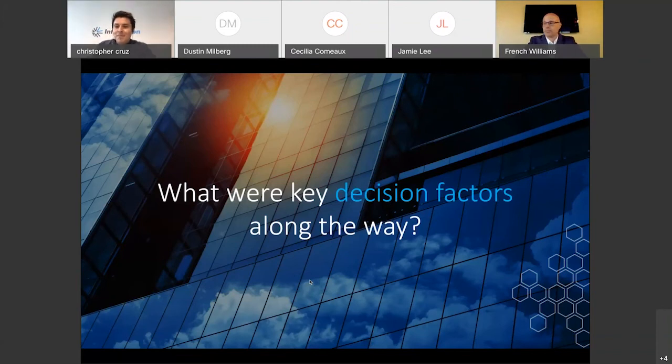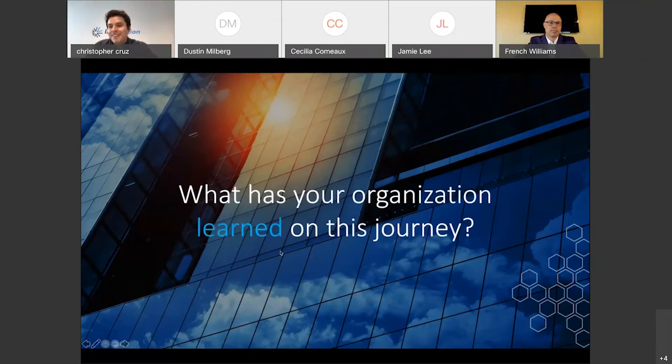Travis and the team have done a great job — they've maintained that culture of partnership and that relationship amazingly well through the entire transition. Technology is technology, but it's really the people at the end of the day that make this happen. We're very proud of our team, so glad to hear the relationship is so strong. What has your organization learned through this process?